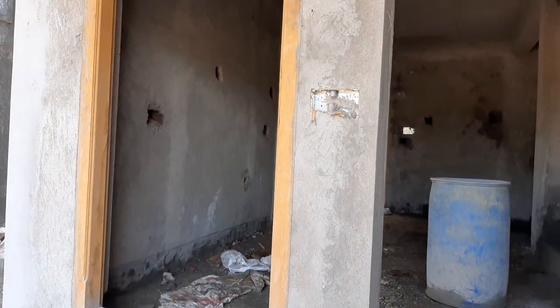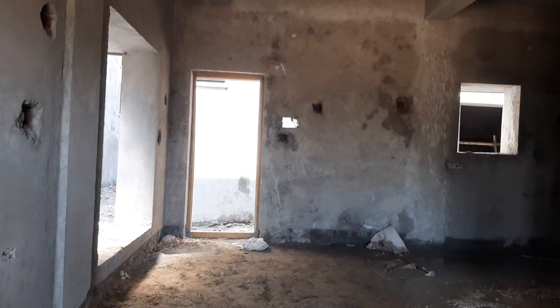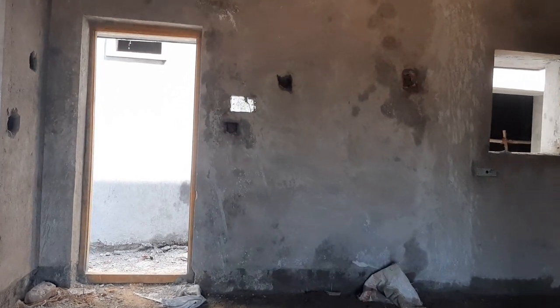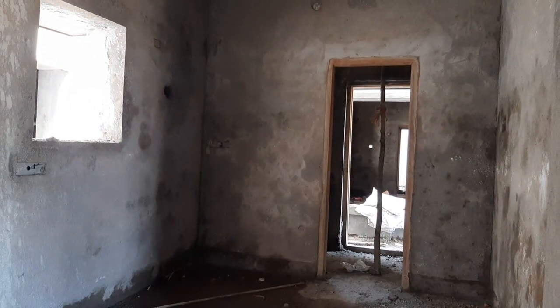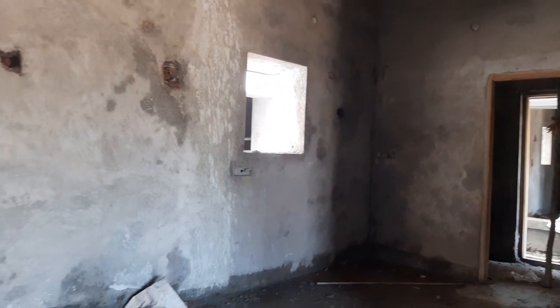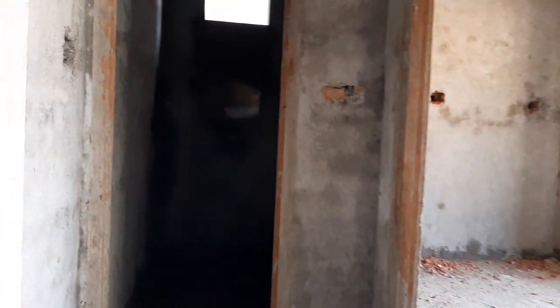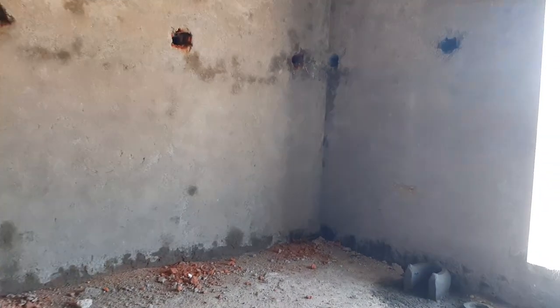The ground floor has a 745 square feet build-up area with a hall, open kitchen, and wash area. There is also a bedroom and a common bathroom on the ground floor.